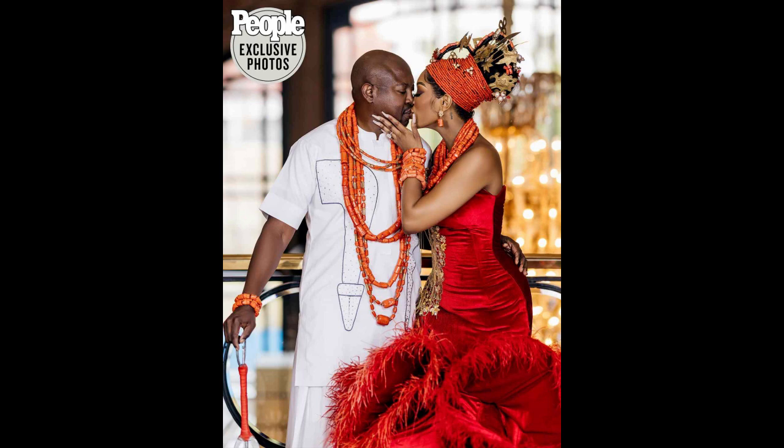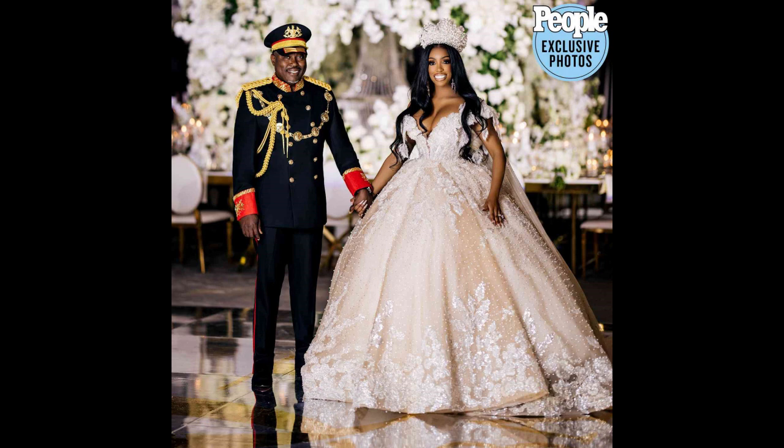Now let's take a look at her traditional American wedding ensemble. Over the top was definitely the theme of this wedding because this is over the top. I guess Simon used to be part of some military from Africa — this must be his traditional uniform. He looks nice; I like this look a lot better than the first one. He looks great in his uniform.